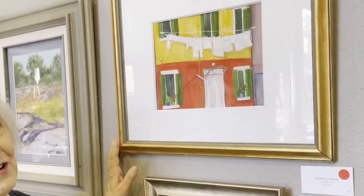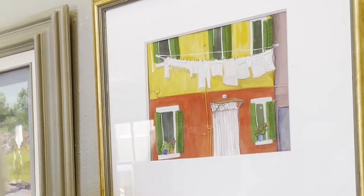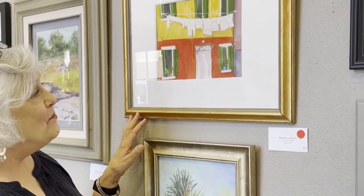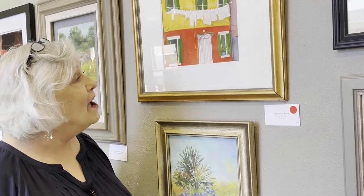This is one of my favorites. We were in Burano, Italy. This is called Washte and Burano, and Burano is one of the small islands that's part of the Venetian chain. Every building is painted a different color — there's actually a law that says they all have to be painted vibrant colors, and no two same colors can be next to each other. We happened to be there on a Wednesday, which is laundry day, so every building had laundry hanging out.